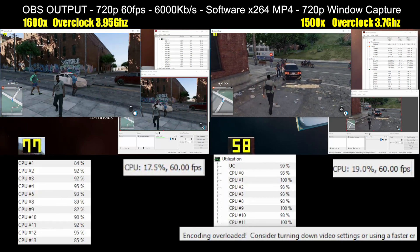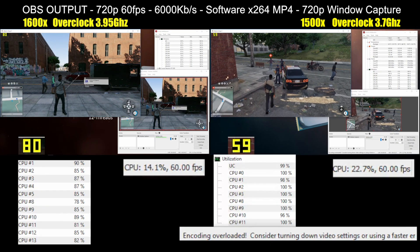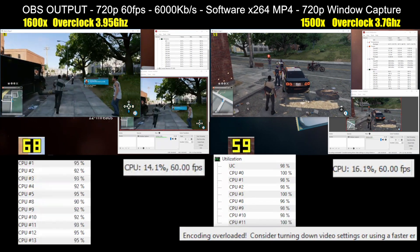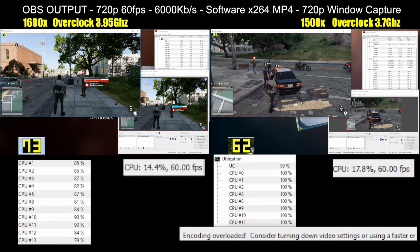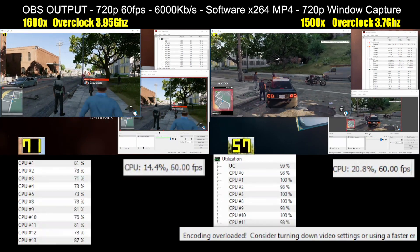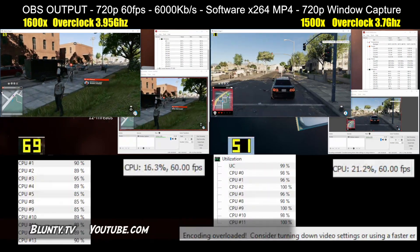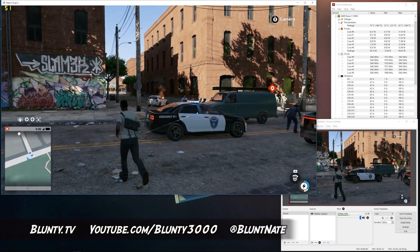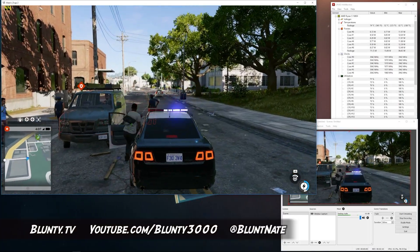The Ryzen 1600X still sits as unquestioned king of budget-friendly CPUs for building a AAA gaming streaming rig around, and it will be what I'm recommending at this price level for these needs. It certainly kicked sand right in my overclocked i5-6600K's face. But still more to come on my exploration of what Ryzen 5 does, so stay tuned. Thanks for watching, I am Blunty, and I'll catch you next time.